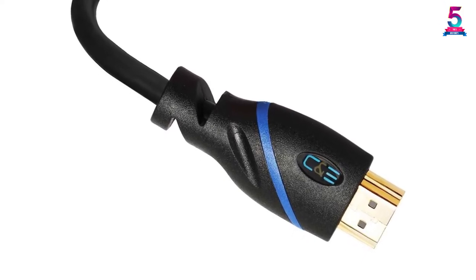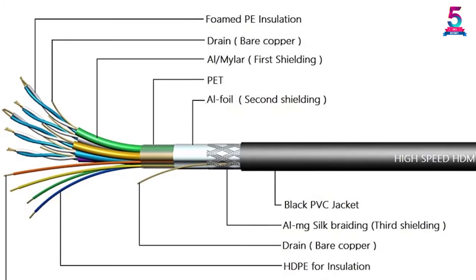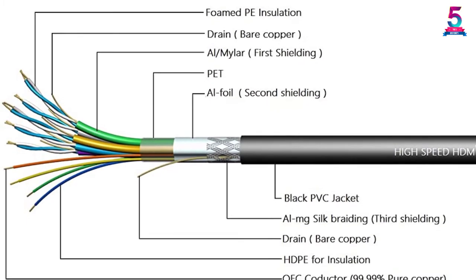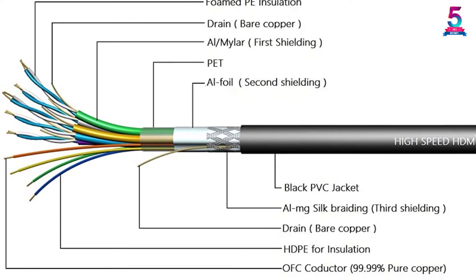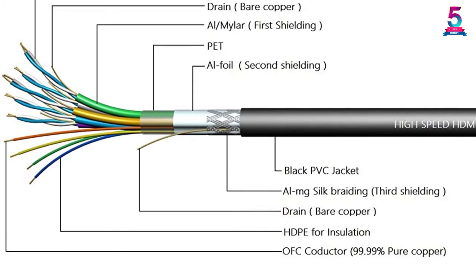In addition, to make its design more efficient and resistant, it has 19 gold-plated pins of 24 karat. In terms of its compatibility, it works with devices such as Xbox, DVD players, HD DVD, and Blu-ray 3D, to name a few.